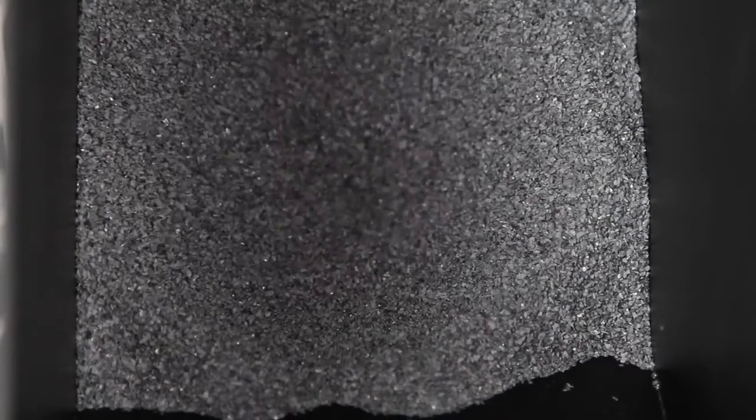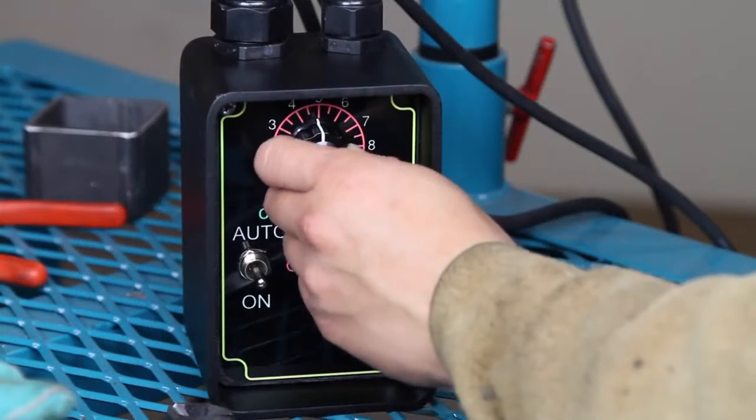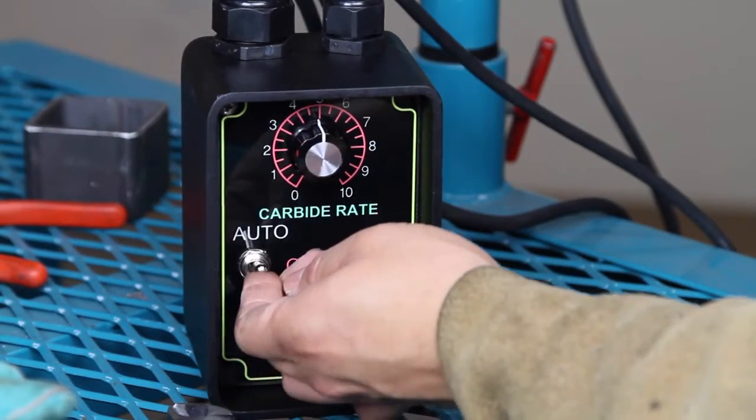The Vibe Feeder is designed to allow the user to control the feed rate of carbide granules, pellets, or particles with the turn of a dial and with no need to stop for testing or adjustments.